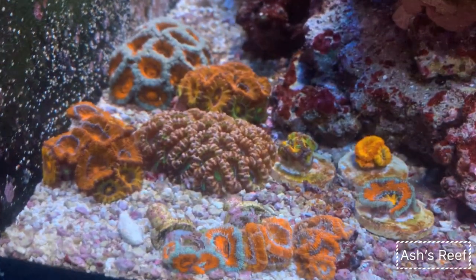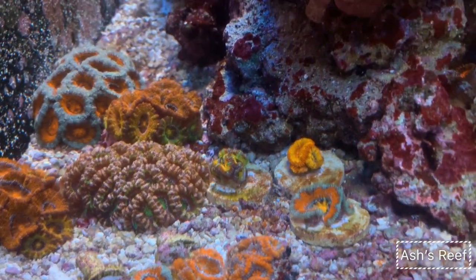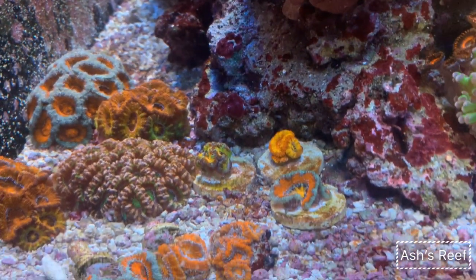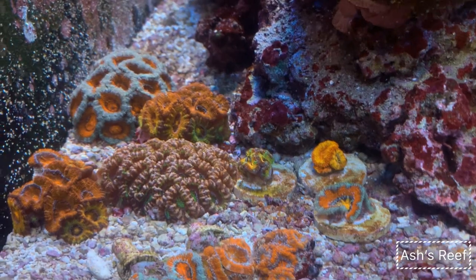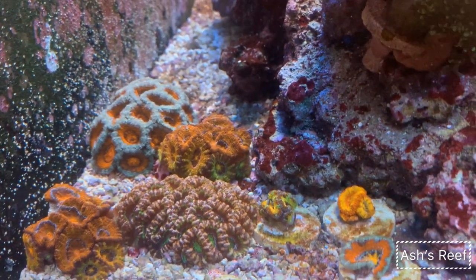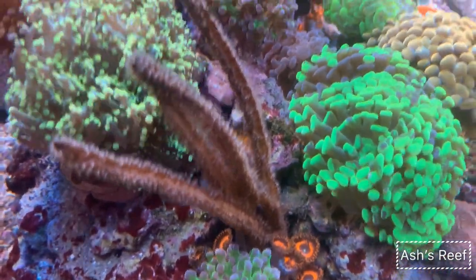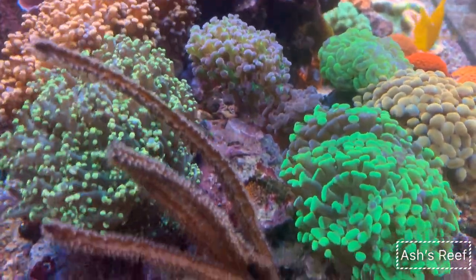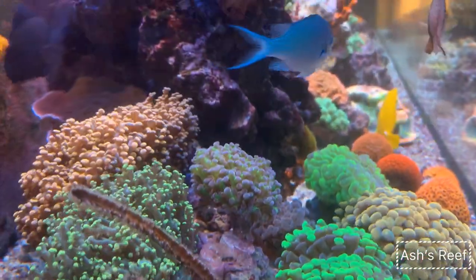Back here I've got a mini acan garden going on — everybody looks very happy, all fluffed up. The flow and light seem perfect for these guys, no issues whatsoever. The gorgonian is doing great; I just have one in my tank and it is doing excellent.